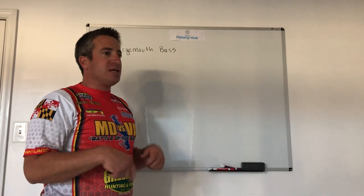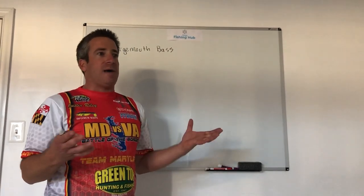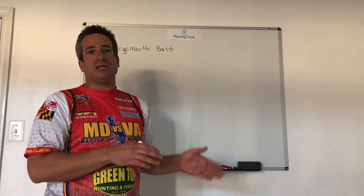To kick this off, we're going to first talk about the actual largemouth bass, because if we're going to catch more fish, then we have to simply understand the behaviors and the instincts of that fish.